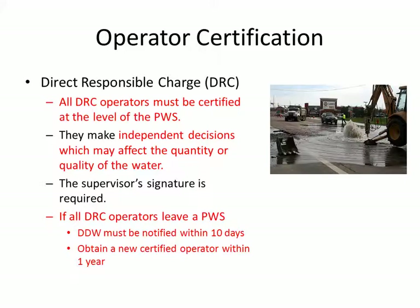You can become a direct responsible charge operator, which is what DRC stands for. All DRC operators have to be certified at the level of the public water system. These operators make independent decisions which can affect the quantity or the quality of the water — that's very important to remember. These operators are driving the train, running the ship. A supervisor signature is required in order to give the DRC designation. And if all of the DRC operators leave a water system, the division must be notified within 10 days.